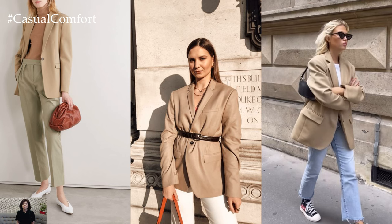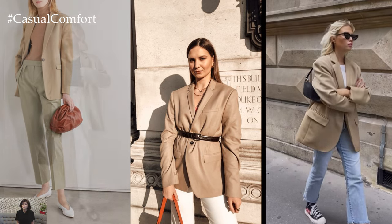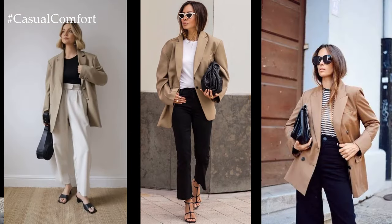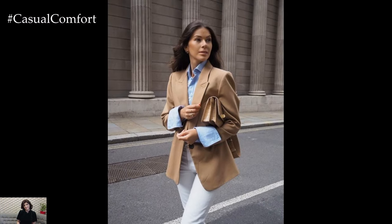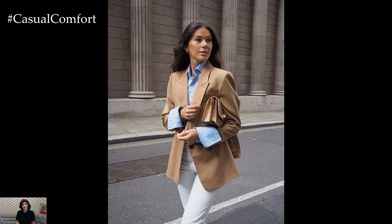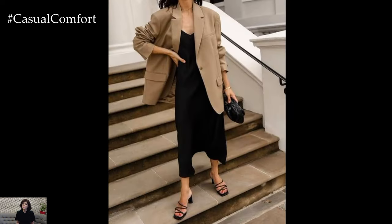Accessorizing a beige blazer allows for endless styling possibilities. Experiment with different textures and finishes, such as pairing the blazer with a leopard print scarf or a statement handbag for a touch of visual interest. Layering delicate gold jewelry or adding a pop of color with a vibrant scarf or statement earrings adds a personalized touch to the ensemble.